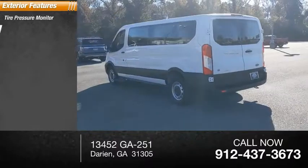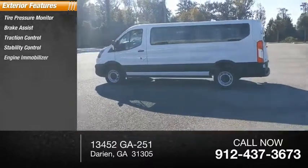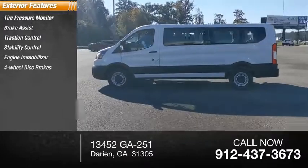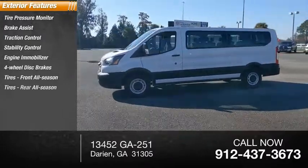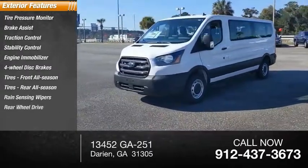Tire pressure monitor, brake assist, traction control, stability control, engine immobilizer, four-wheel disc brakes, tires front all season, tires rear all season, rain-sensing wipers, rear-wheel drive.